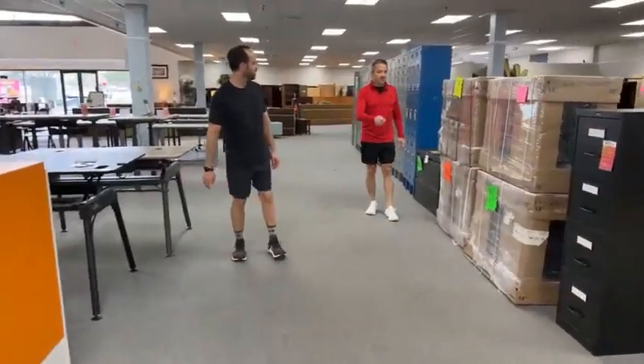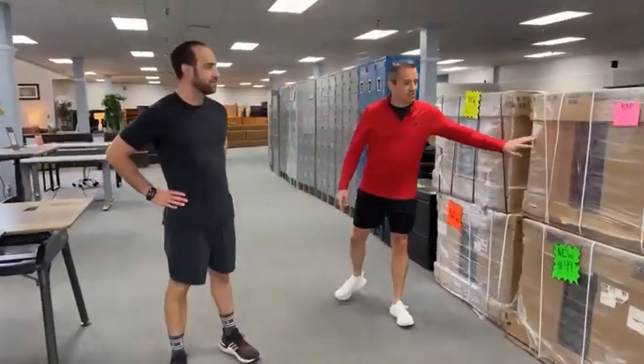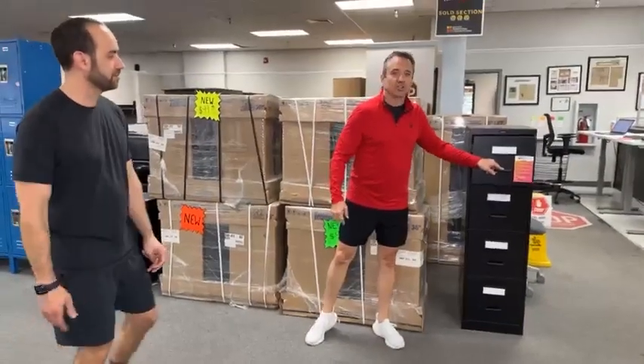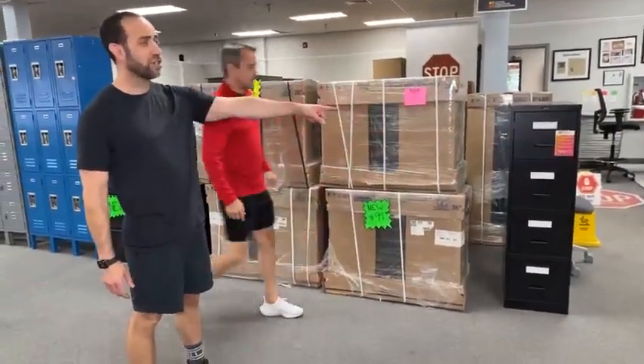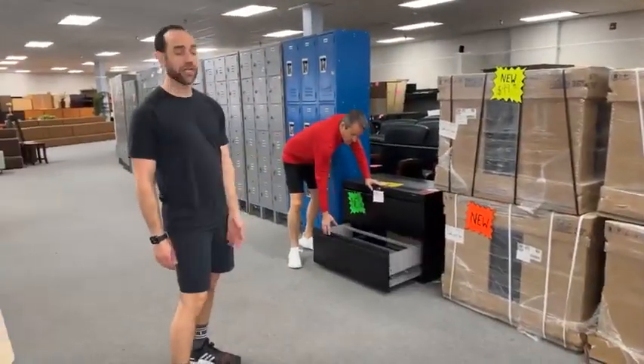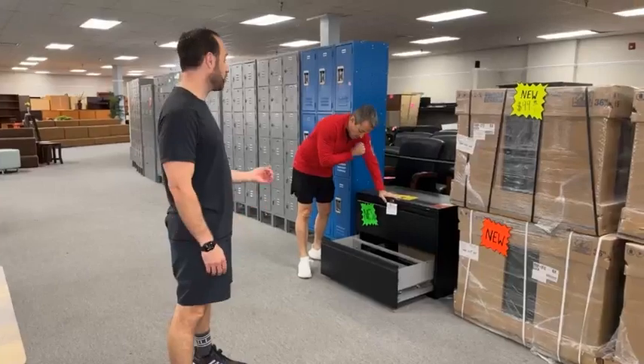People are buying these like crazy. Peggy Sue bought this one yesterday. We've got these verticals right here — these are $99, brand new. No lock on those, just so you know. People ask: does it have a lock? No, it doesn't. Does it have keys? No, because it has no lock. These on the other hand have both the lock and keys.